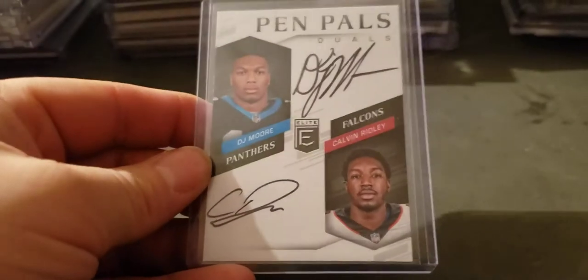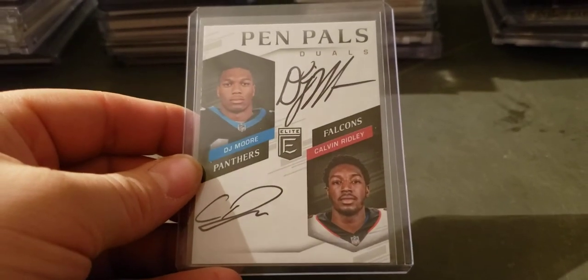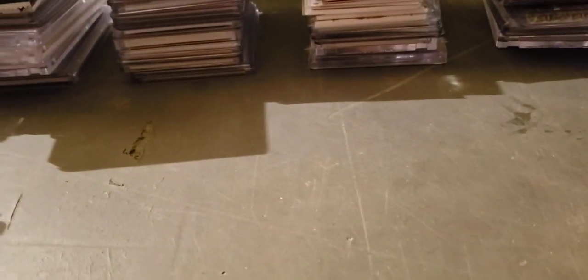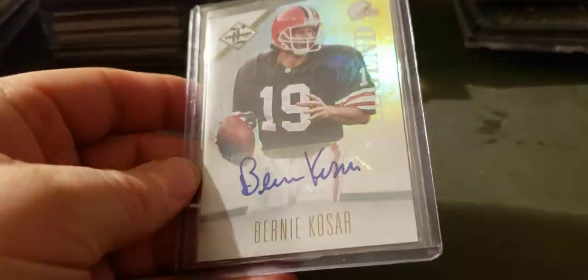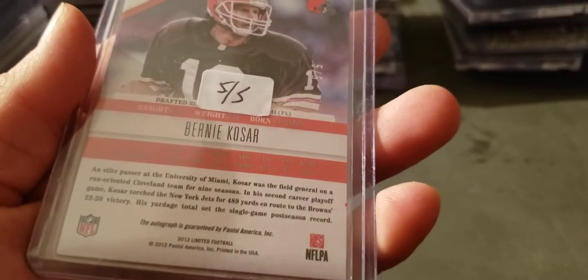DJ Moore and Calvin Ridley pen pals dual auto. Bernie Kosar Leaf Limited, five of five.